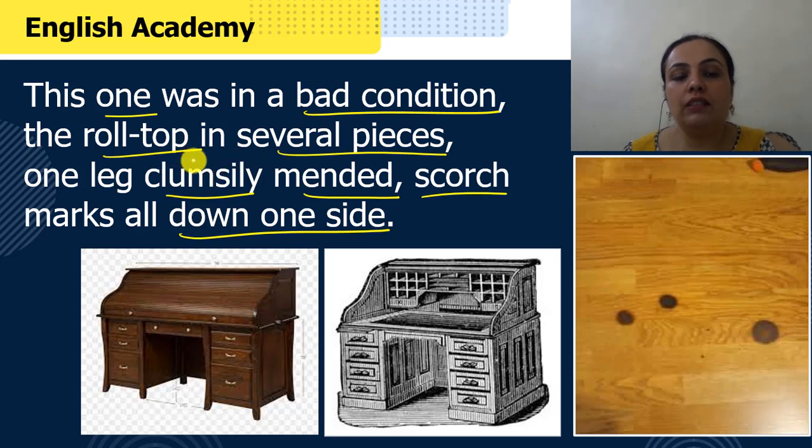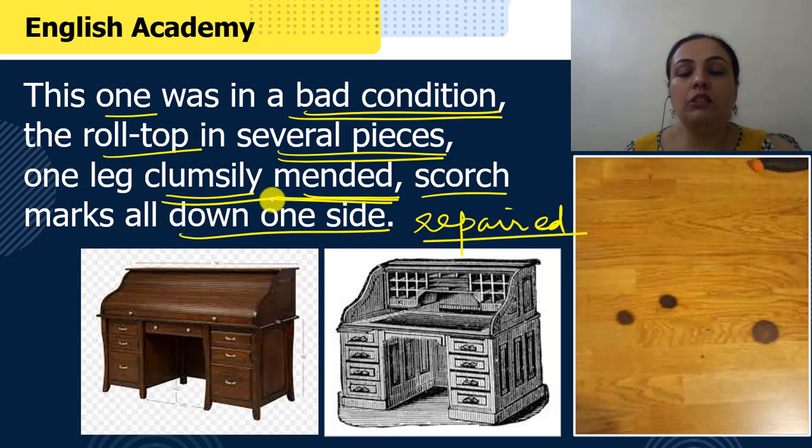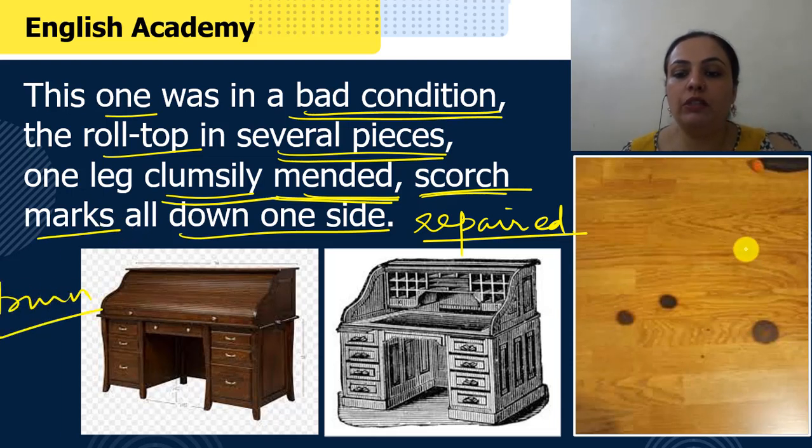Yeh joh roll-top desk tha, iski halat bohut buri thi. Iska joh roll-top tha, yaani ke joh upar ka cover tha, woha bohut sare tukdou mein toota hua tha. Aur uski ek tang bhi clumsily mended thi — mended means repaired. Uski ek tang repair ki gai thi aur clumsy means not in a good way, bohut hi ajeeb aur kharaab tariqe se. Scorch marks are burn marks — jale hone ke nishan, jaisay aap yahan image mein dekh sakti hai.